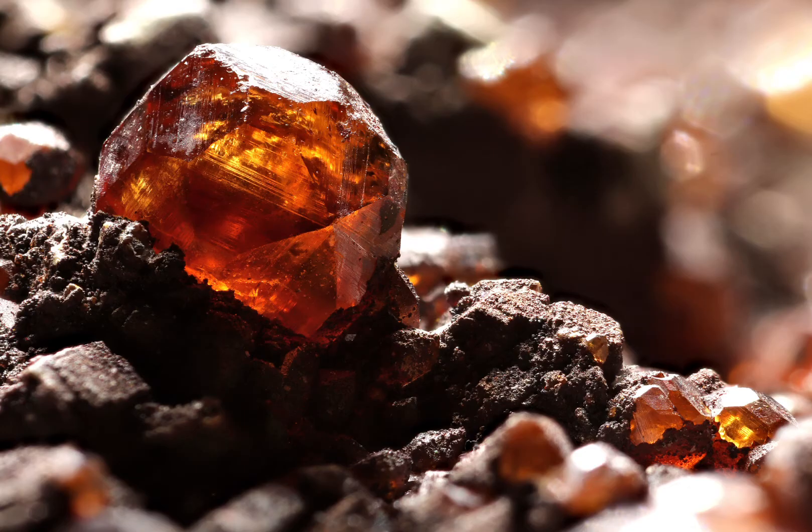In this video, what I'm going to try and do is explore what garnet is, where it comes from, how it's formed, its composition, value, any relevant folklore, as well as some interesting historical facts — all of which whilst losing my voice.